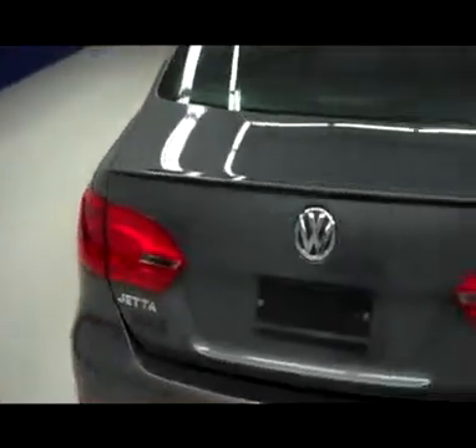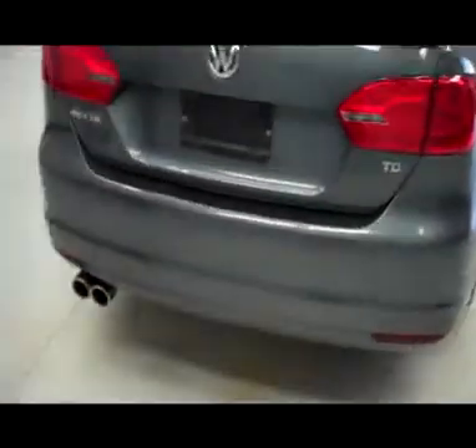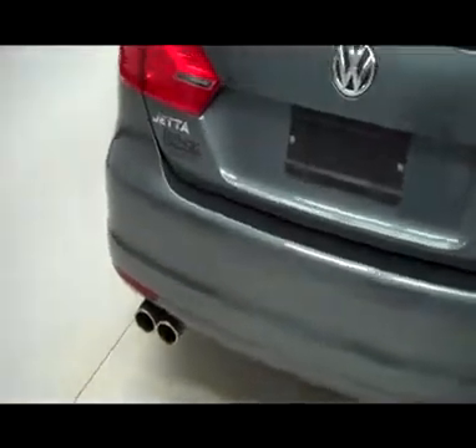Very clean rear trunk lid, got a little lip spoiler, TDI logo on the back. Clean rear bumper, factory exhaust.